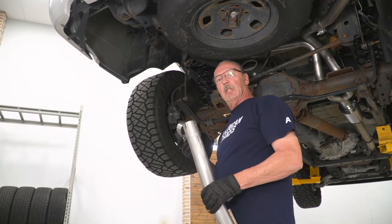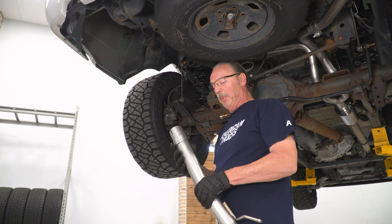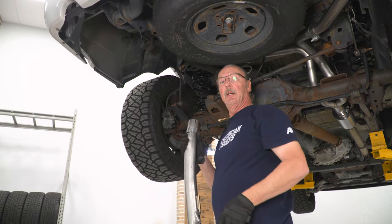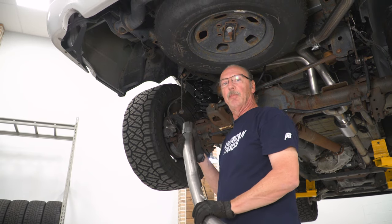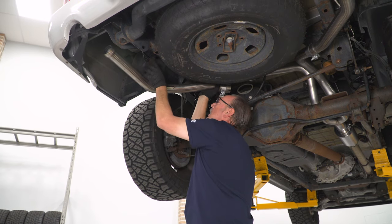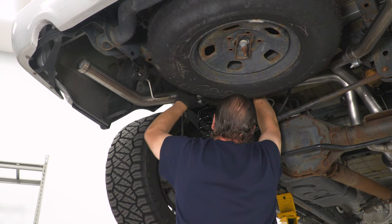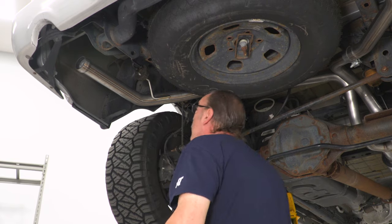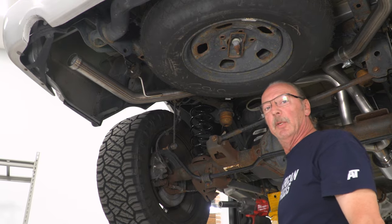Now let's slide our last two and a half inch clamp over the last section of tail pipe, insert the hanger into this rear isolator, and slip this over the last section of pipe. Once you've got the pipe fully inserted, go ahead and snug that up with our 15 millimeter socket.